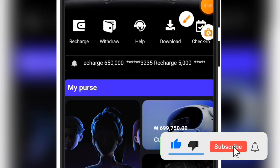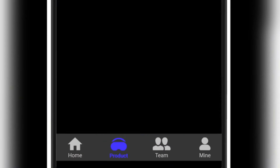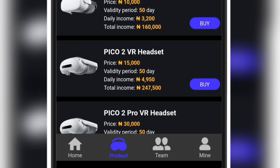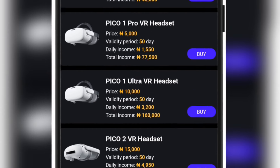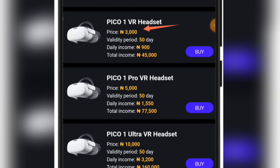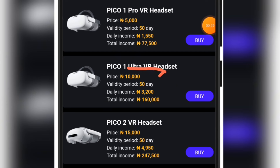If we visit the product page right here, you are going to see the list of their products. Whatever product you unlock, you are going to get your money back in just three days and then start getting profits. This one of 3,000 naira gives you 900 naira every day, so in three days you should already have your 3,000 back. This one of 5,000 gives you 1,550 every day — in three days you've gotten your 5,000 back. The 10,000 package gives you 3,000 every single day.